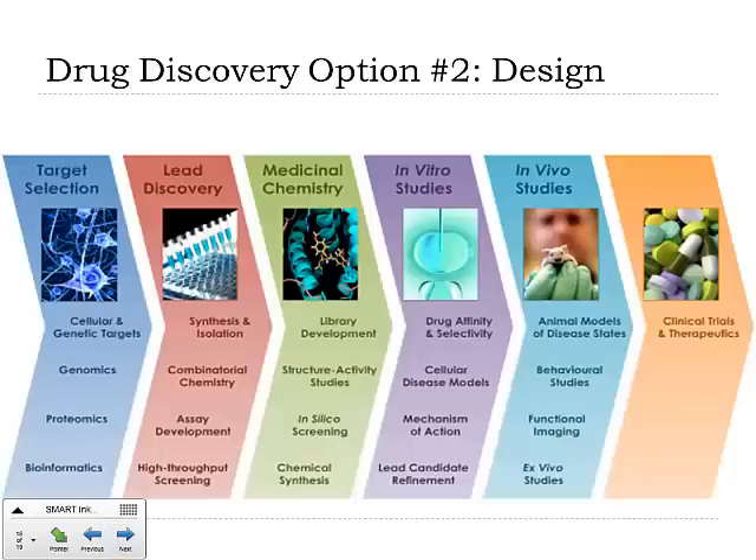Discovery option number two is something that gets used a lot more today, and that's design. Drugs work because they block a specific process in the body, and so what we do is use research that we've already got about a particular disease or a particular type of cancer. We look at the disease itself and say, in this type of tumor, it forms at this point, and these things happen biologically. We essentially select a target.